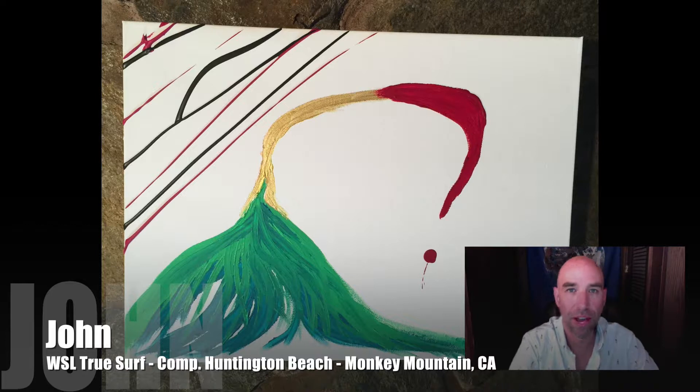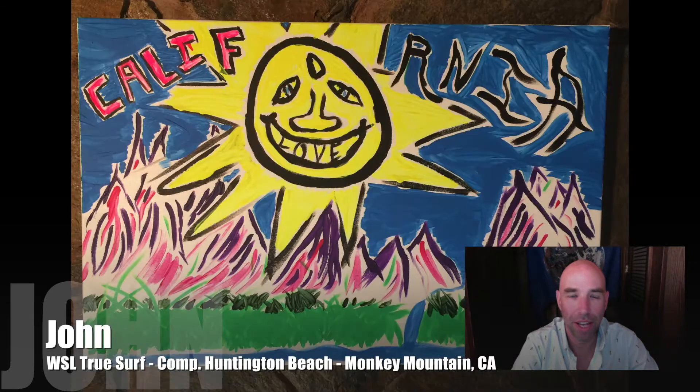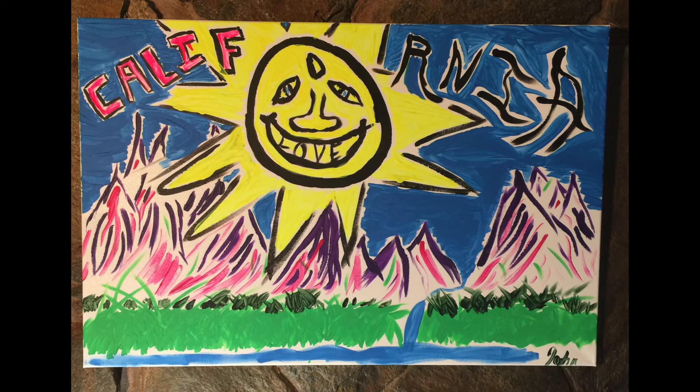Having a good time here on WSL Tree Surf App. I'm John, coming to you live from Monkey Mountain, California. You guys have an enjoyable day, have fun, and maybe I'll see you around.